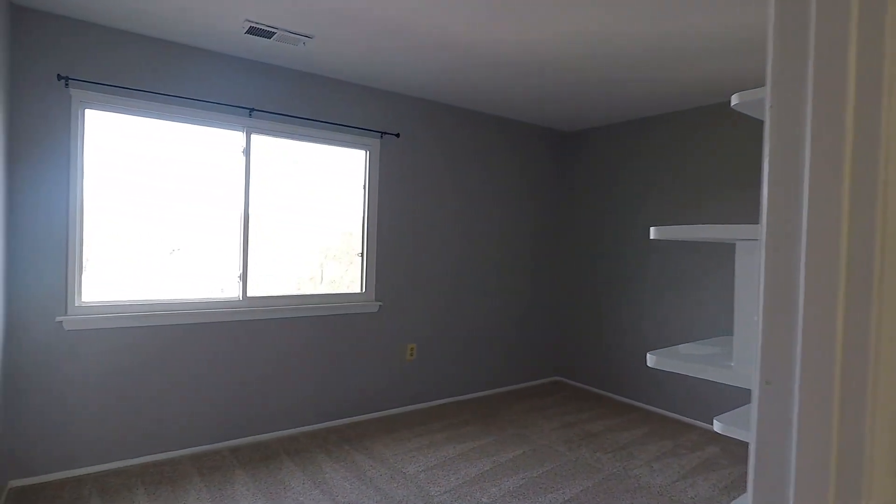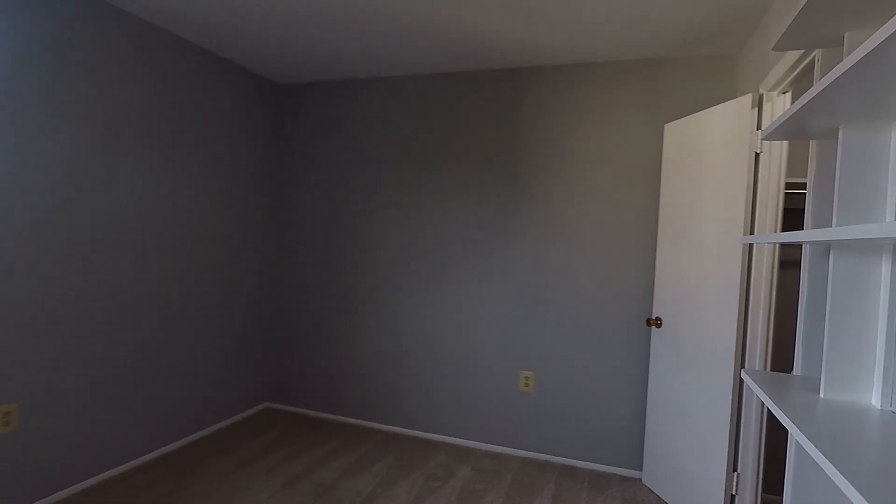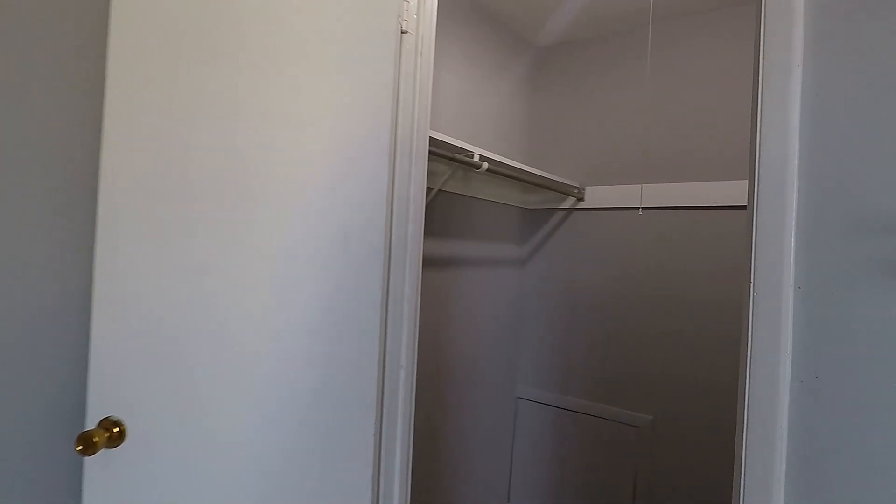Up next is bedroom number two — also a good sized room with some built-in shelving. And here's your walk-in closet.